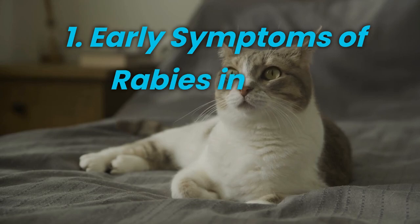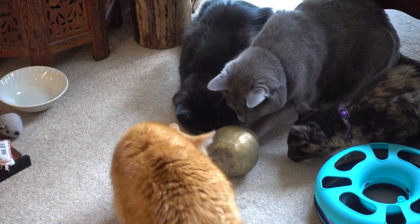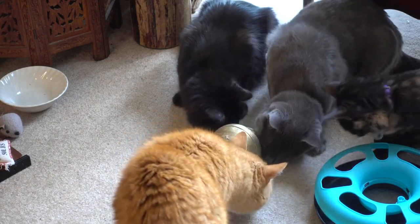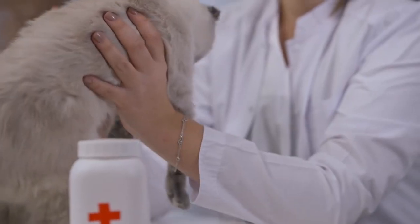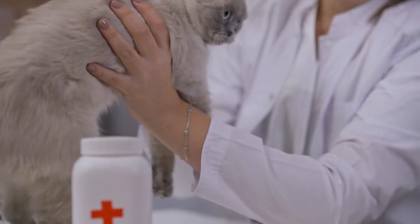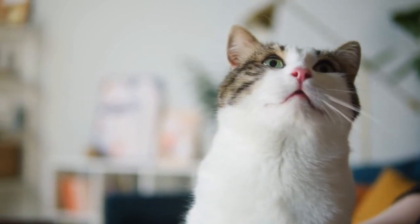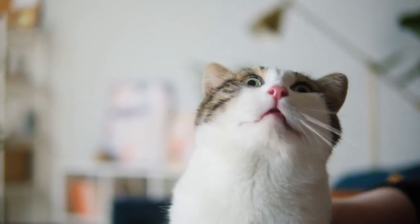Early Symptoms of Rabies in Cats. Recognizing the early symptoms of rabies in cats is essential in catching the disease as soon as possible. In the initial stages, your cat may exhibit vague signs that could be mistaken for other illnesses. These include general lethargy, loss of appetite, and mild behavioral changes.